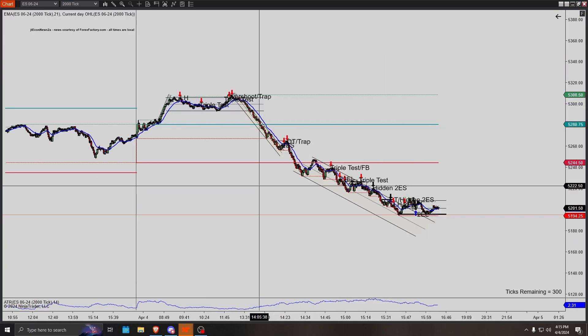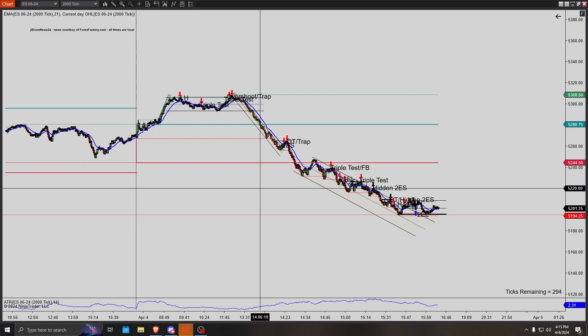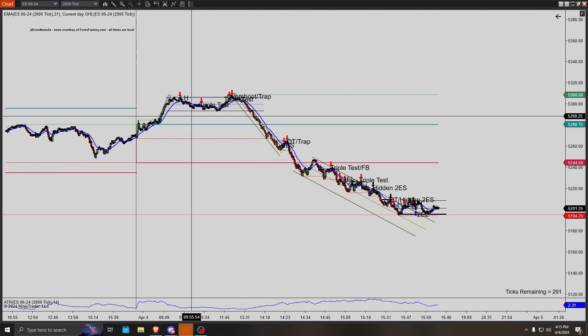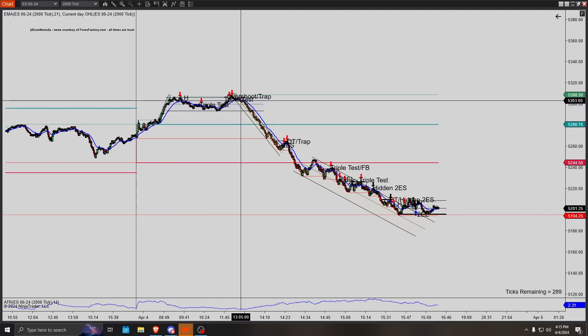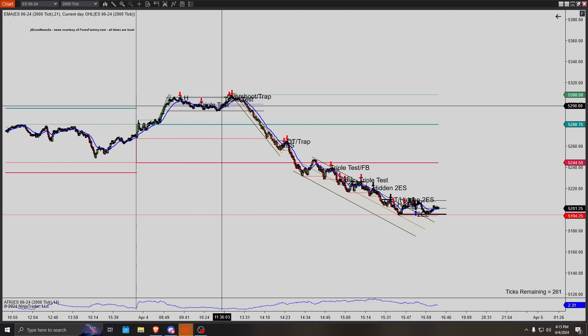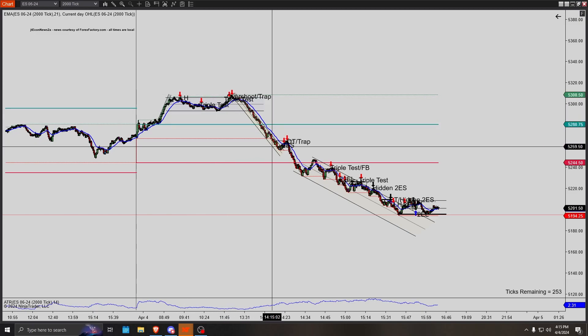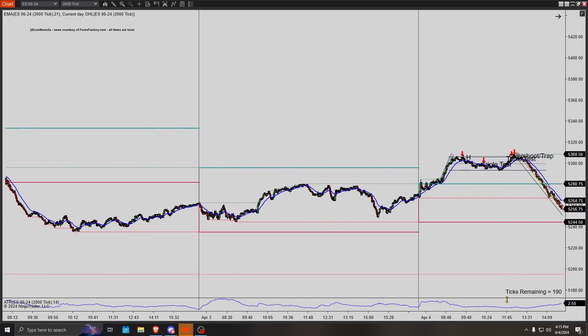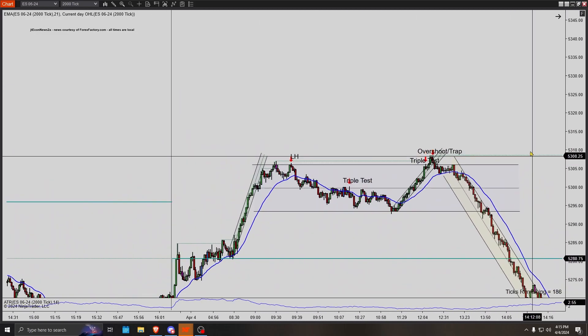Over here at the 2000 tick chart, as you can see, quite a big sell-off. In the morning session, it was pretty boring, nothing too crazy. You had a couple trades, but nothing nearly as good as once this thing started going and selling off. So let's go into it and go over these trades.